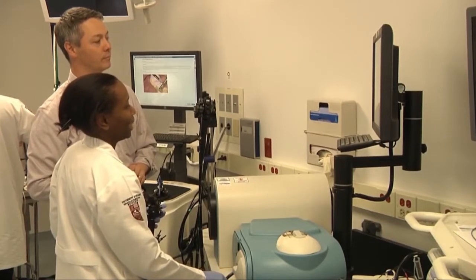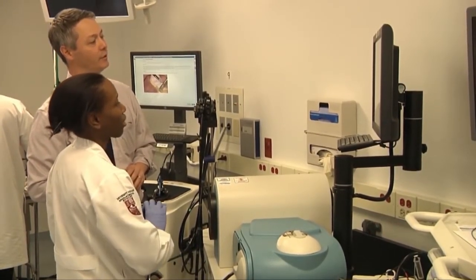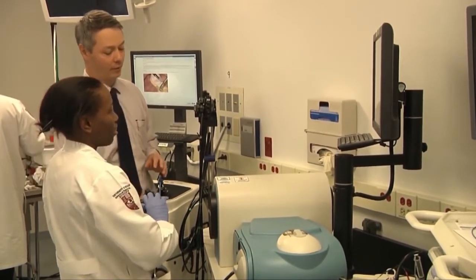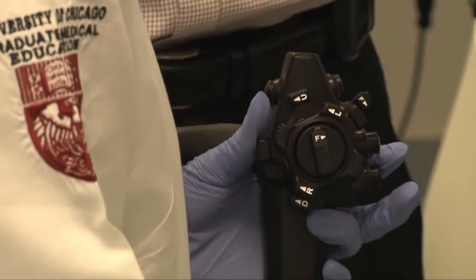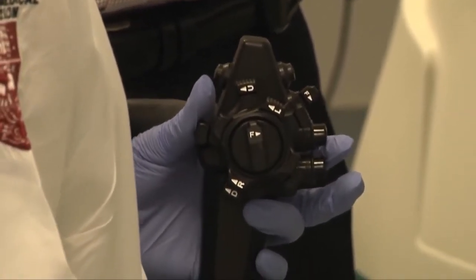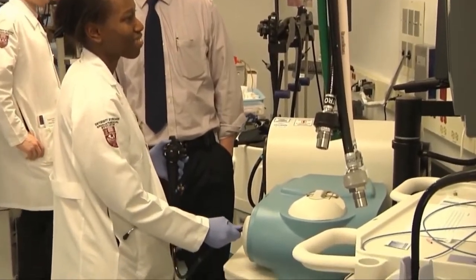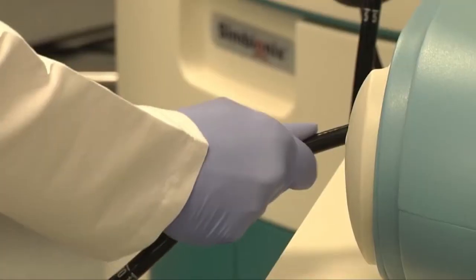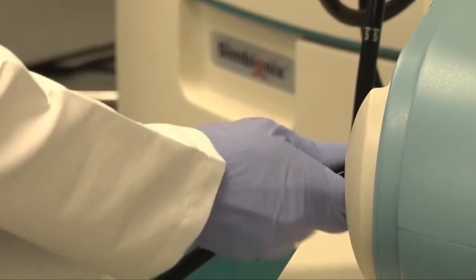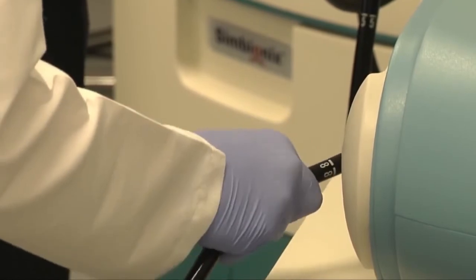The GI Mentor has residents practice a wide range of endoscopic cases — close to 60 cases, both lower and upper endoscopy. We've also purchased the EUS and ERCP modules for our GI fellows to train on. Our thoracic fellows also practice the bronchoscopy module as well as the EBUS module. We've really been able to take full advantage of all the modules offered on both the GI Mentor and the Lap Mentor.